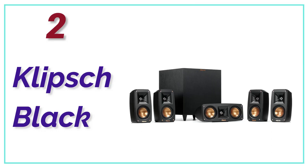Number 2 on our list, the Klipsch Black Reference Theater Pack. It offers outstanding acoustic performance while taking up minimal space in your home. With Klipsch's exclusive Tractrix horn technology and aluminum tweeters, you'll experience the cleanest, most natural sound possible. The down-firing wireless subwoofer is designed to fill the room with low frequencies without taking up too much floor space.